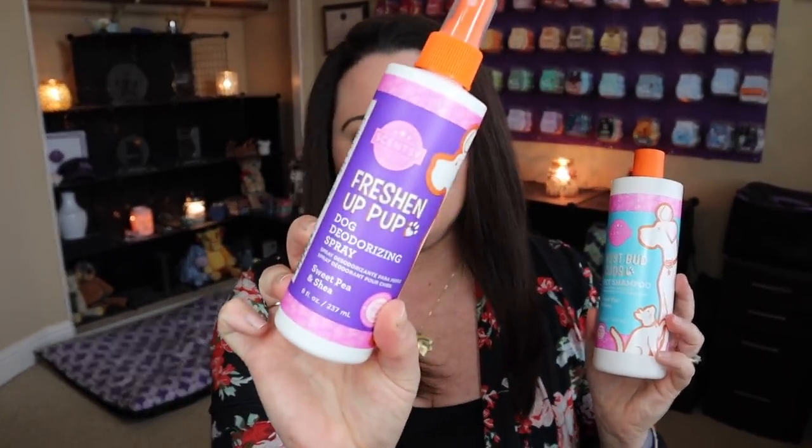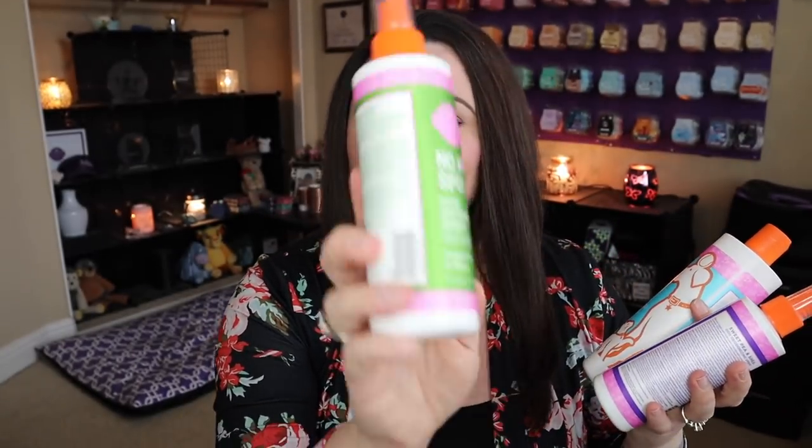This came in the Best Bud Suds pet shampoo, as well as dog deodorizing spray and dog detangling spray. One thing I will say — I've got a couple of friends who have actually used the detangling spray on both their own hair and their kids' hair. Now that is not the intended use for this, so I'm not telling you you should do that. The intended use is to be used on a dog, but that just shows you how safe it is. And it works amazing — so hey, why not?